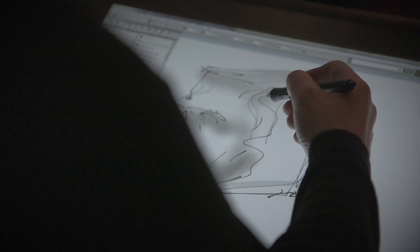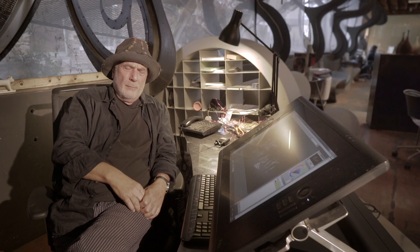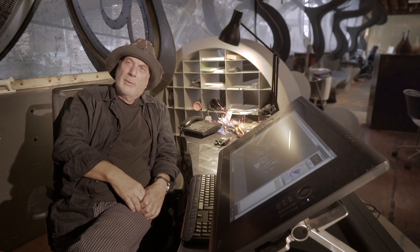Why don't we do instead a book? The page will be shaped like a portrait of Einstein — 100 visionaries, 100 pages. We'll ask each visionary to do a page. And I thought, yeah, we can 3D print it.